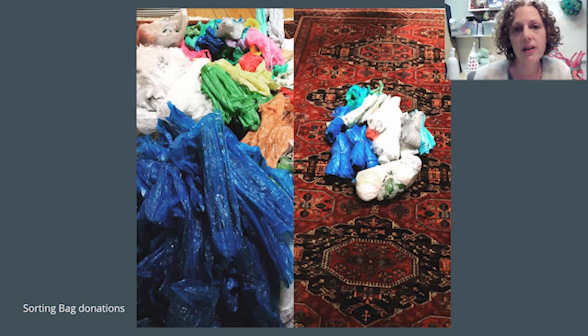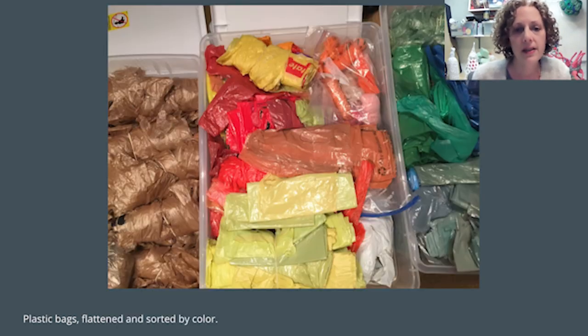I flatten out the different colors as I sort them and roll them up so they become little packages. This is a picture of part of my collection. I sort into browns and blacks and grays, warm colors, cool colors, clear and white.